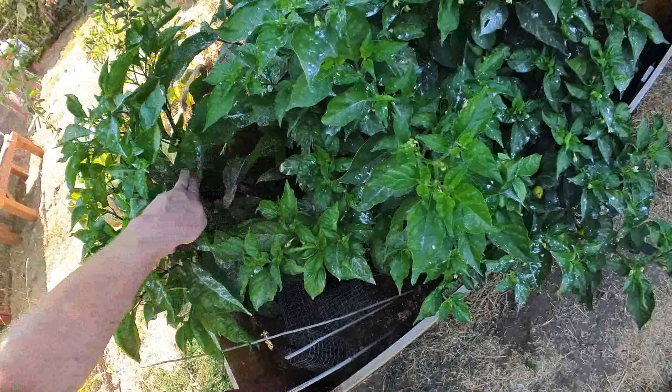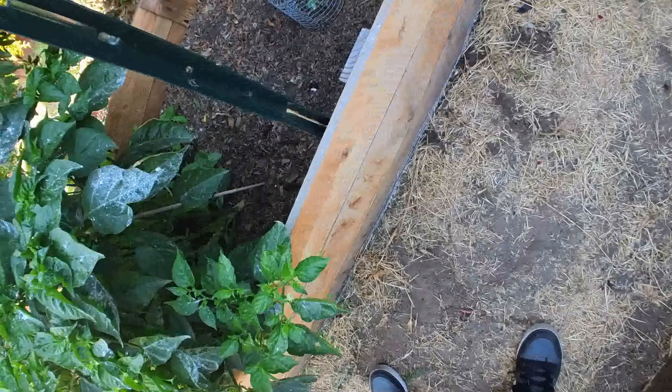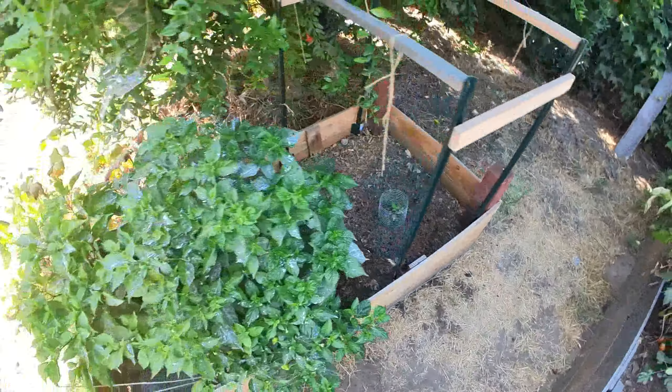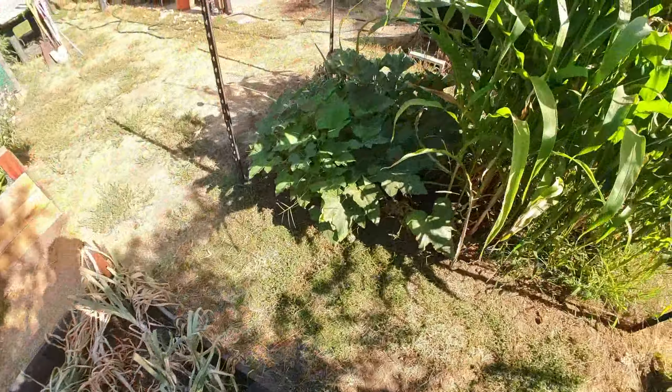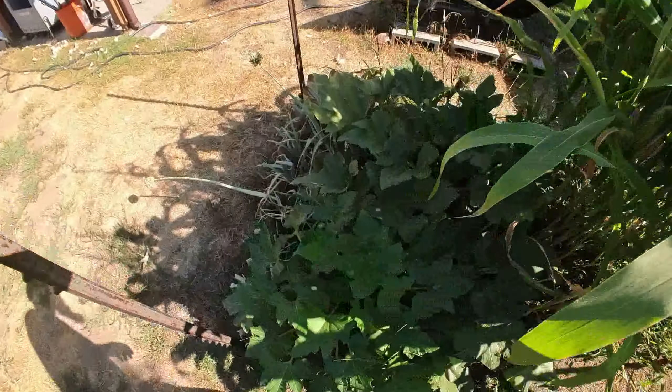This right here is Carolina reaper, this right here is habanero, and there's some other stuff going on there. These are tomatoes — we dry the tomatoes in the dehydrator. These are garlics that are about... oh wait, that's not a garlic, that's a red onion. I thought these were all garlics.